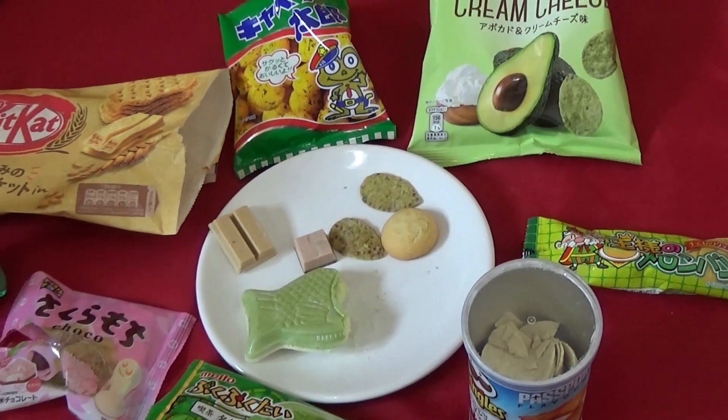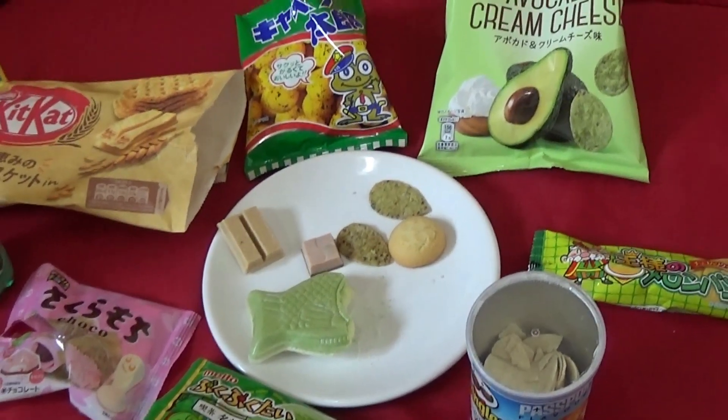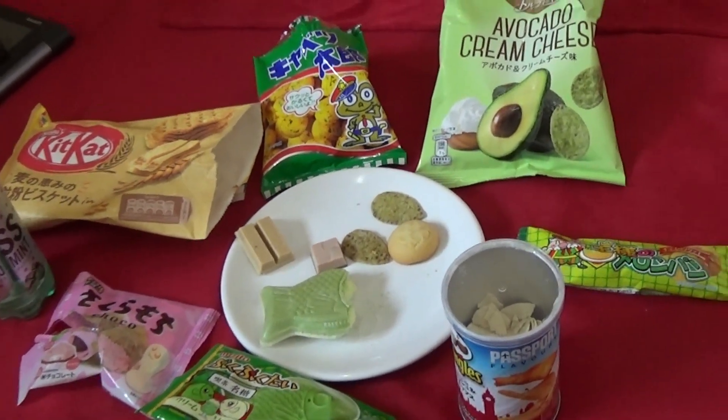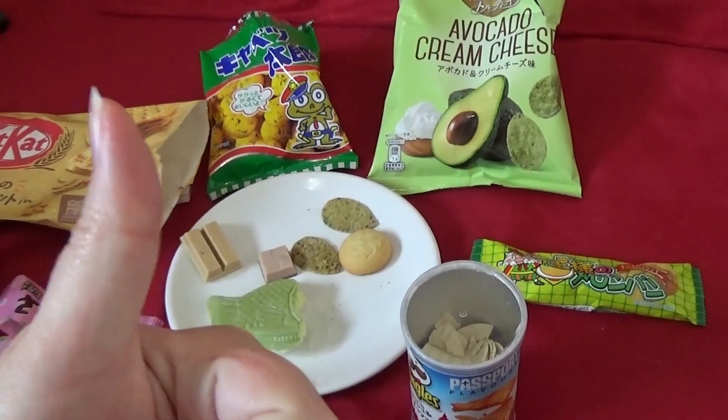This one is still a present, so this is not one that I'm carrying on with once my present runs out, but it is an interesting box. It's good. Good job, Tokyo Treat.